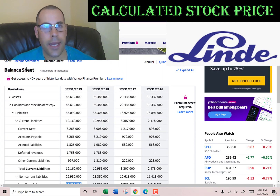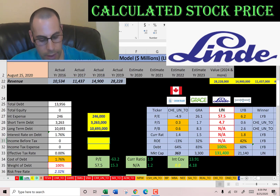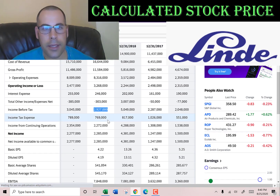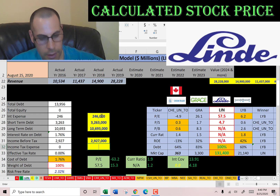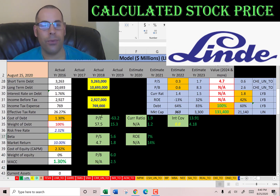Interest payments on debt are tax deductible, so let's get their effective tax rate. Income before tax is $2.9 billion, income tax is $769 million. So the cost of debt is only 1.3% — it's really cheap for this company to get debt financing.